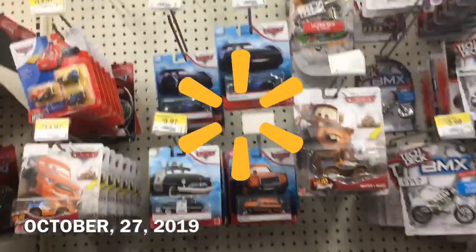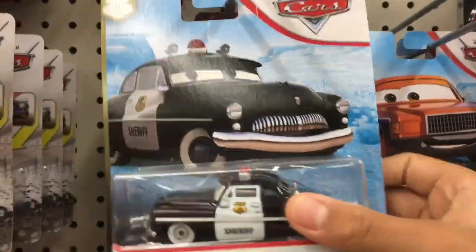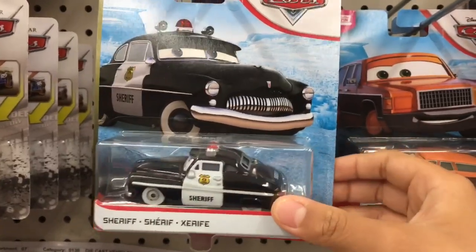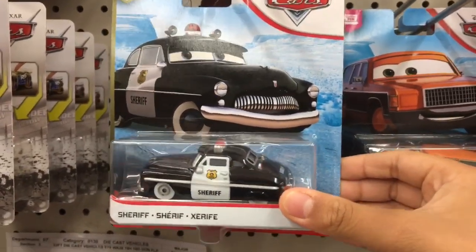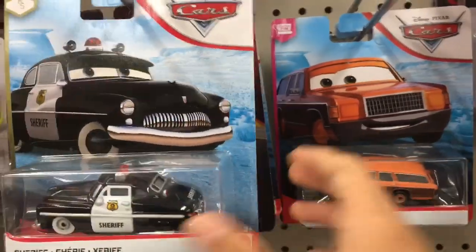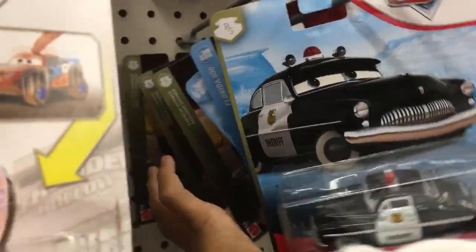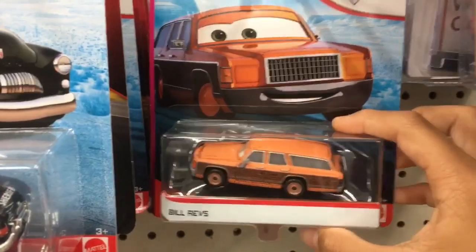We are here at Walmart at the Disney Pixar Cars section and I can see some remnants of the Rev'n Go Racing Tractor and the Yellow Hydraulic Ramone case. Links to all of the car reviews will be in the description below along with the card suggestion pop-up in the top right corner. We have Sheriff, some other cars here, no new ones. Bill Revs — might pick one up to keep in the package.